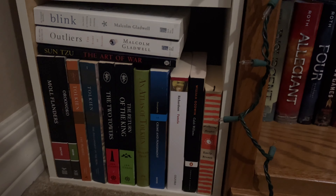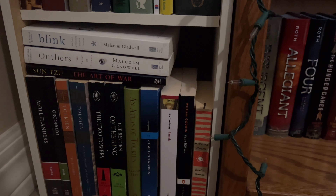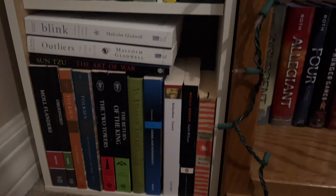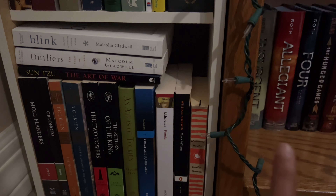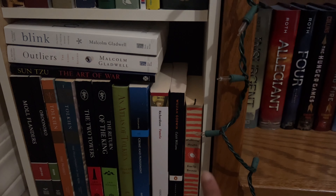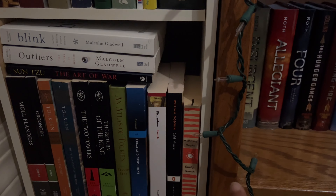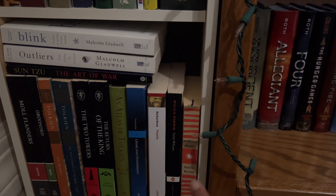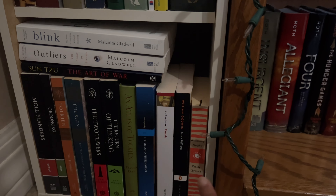My final classic shelf is basically my Hobbit and Lord of the Rings shelf. If you haven't read The Lord of the Rings, highly recommend — it's amazing. The book I want to read the most on here is probably either The Art of War or Wuthering Heights. I've been wanting to read Wuthering Heights for such a long time, so I'm looking for an audiobook to help me get into it.